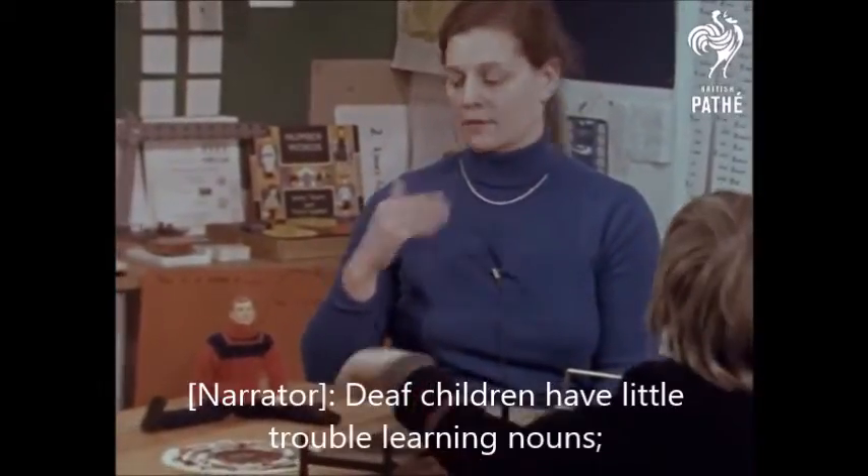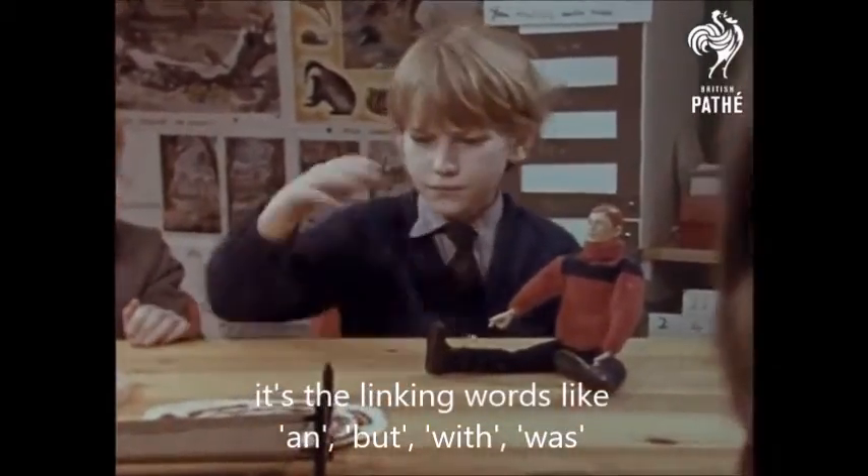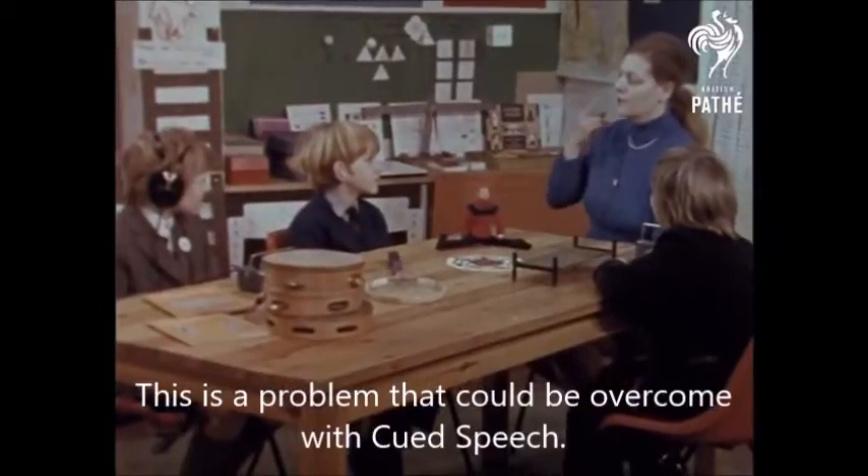Deaf children have little trouble learning nouns. It's the linking words like and, but, with, was, that can't be demonstrated by just pointing. This is a problem that could be overcome with cued speech.